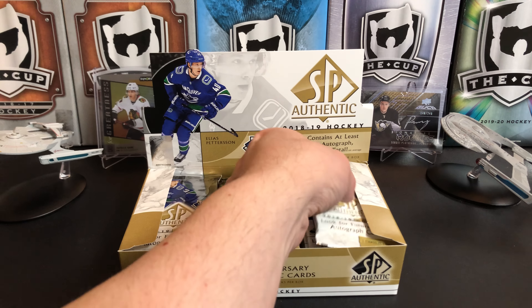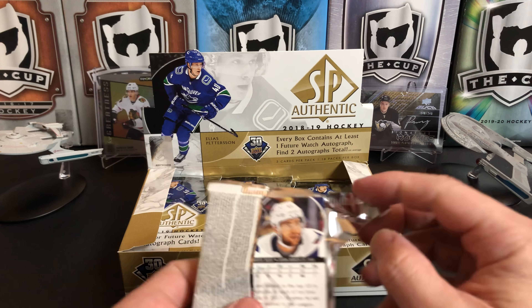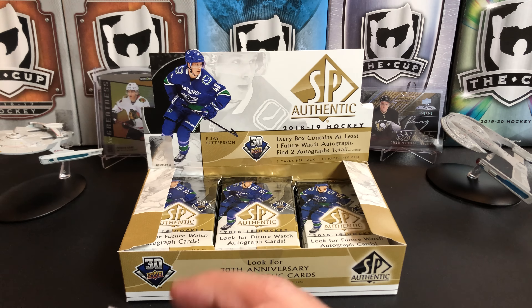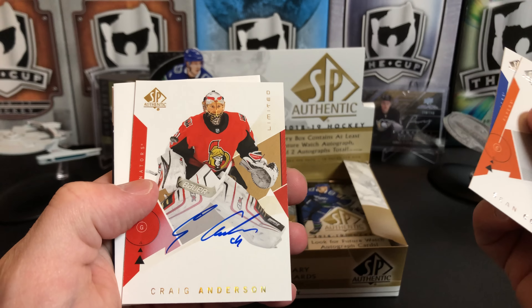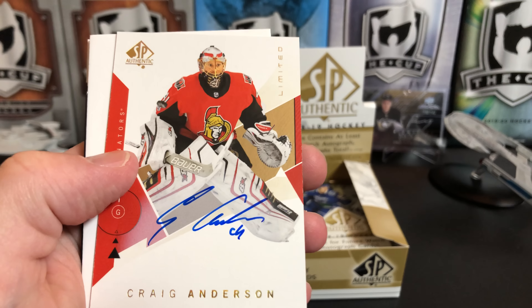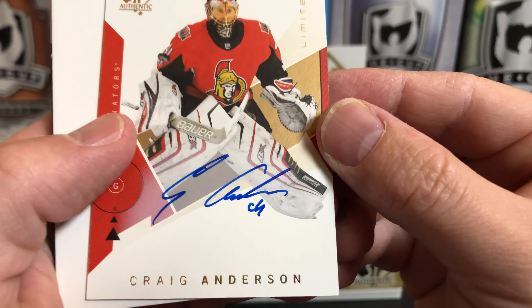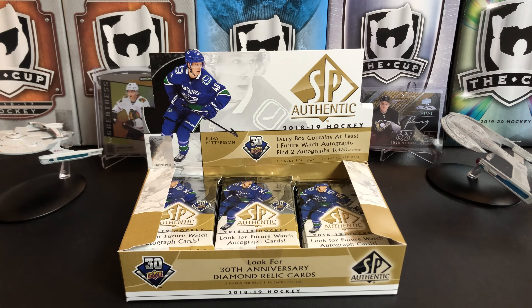SP Authentic is one of the releases a lot of people look forward to every year, including me — the hard-signed autos are a big draw. Right off the bat we've got a Craig Anderson limited auto; he's actually got a really nice auto there for a modern player. Craig Anderson, then Kevin Shattenkirk.